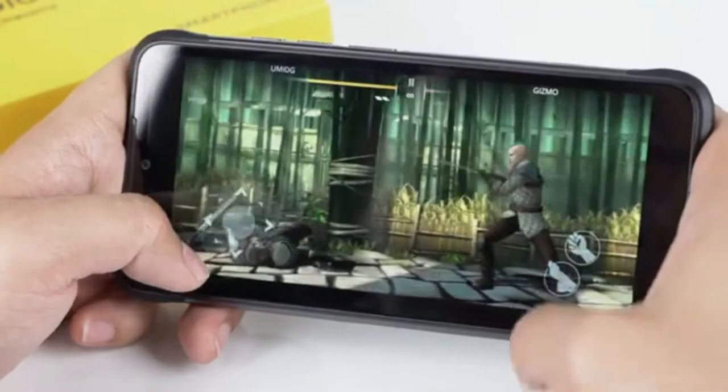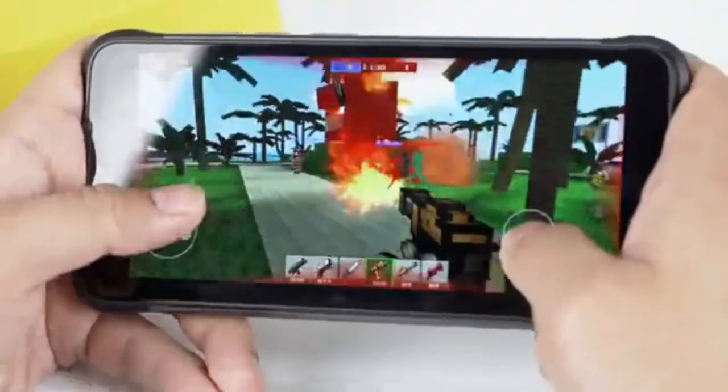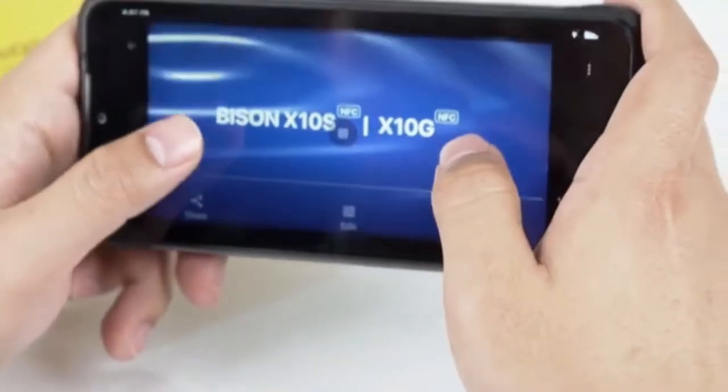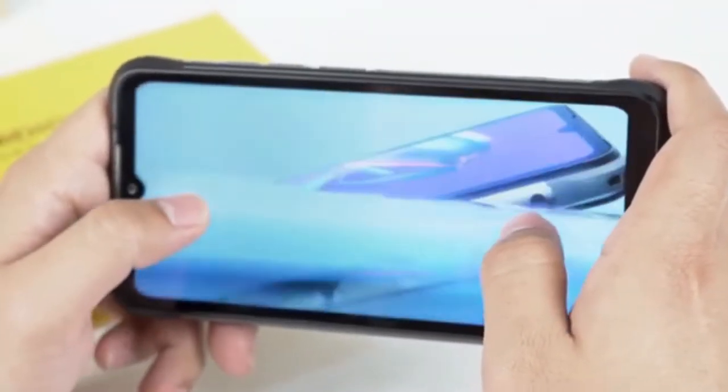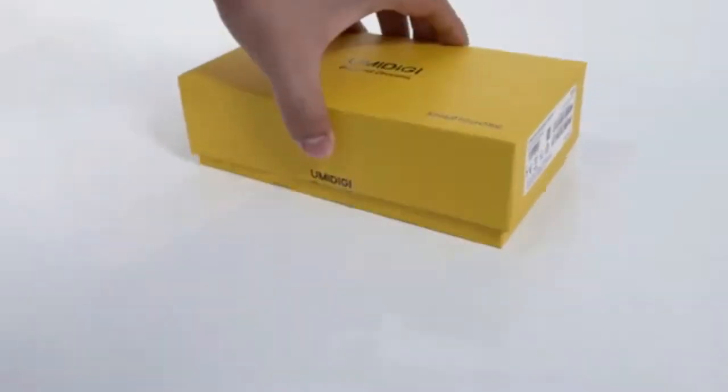The Umidigi Bison X10G is a smartphone released in 2021. It is powered by an Octa-core Tiger T310 chipset, 4 GB of RAM, and 64 GB of internal storage. The Umidigi Bison X10G runs on Android OS v11.0 out of the box.